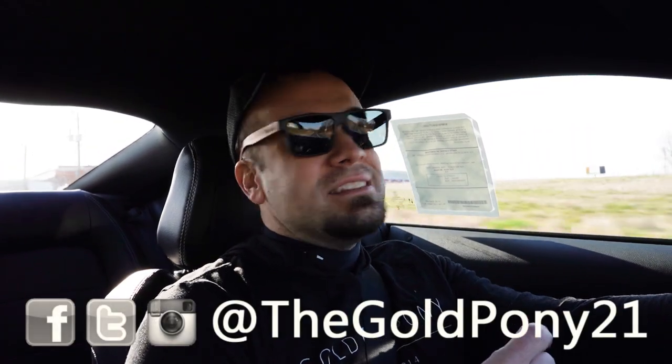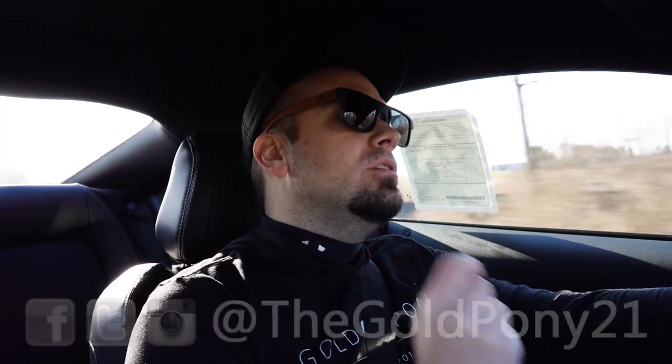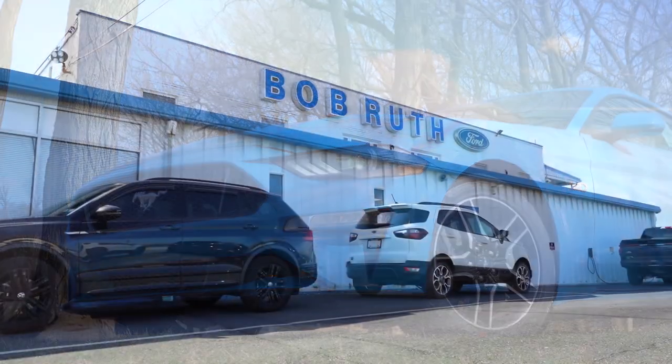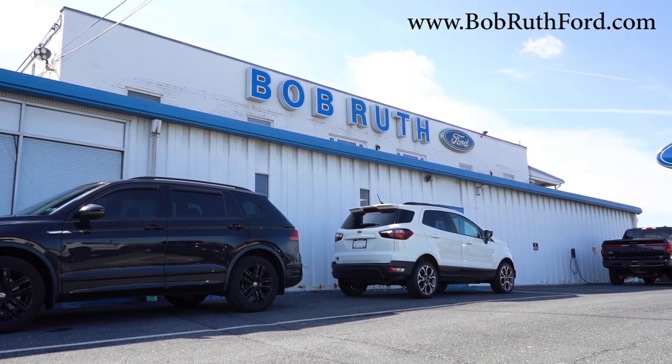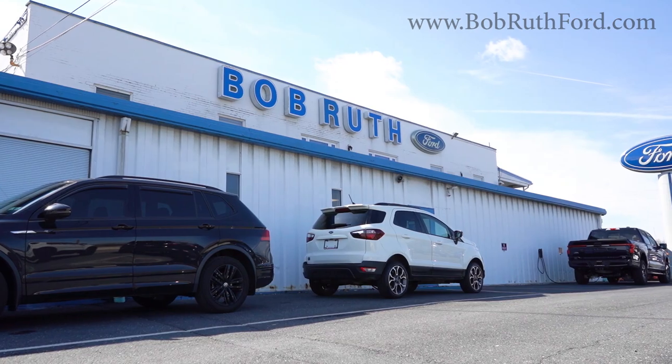What is up you guys, welcome back to another one. If you're interested in the channel, I'm Gold Pony — I do new car, truck, and SUV reviews on YouTube. Today we are in the brand new 2023 Ford Mustang GT, courtesy of Bob Ruth Ford in Dillsburg, PA. For more information on their inventory, please feel free to check out the link in the description box below.